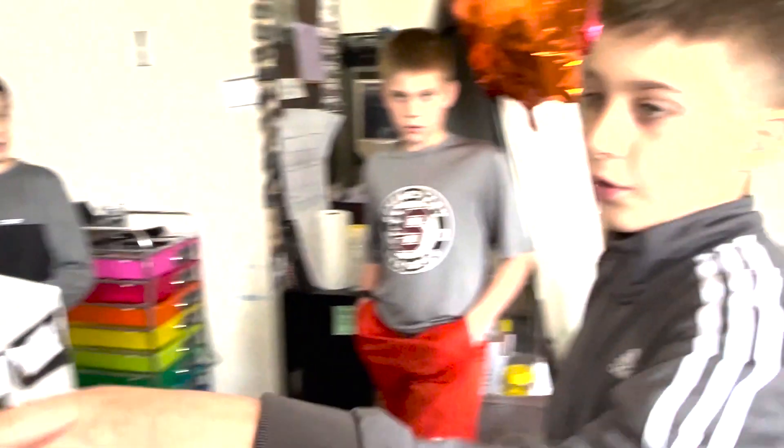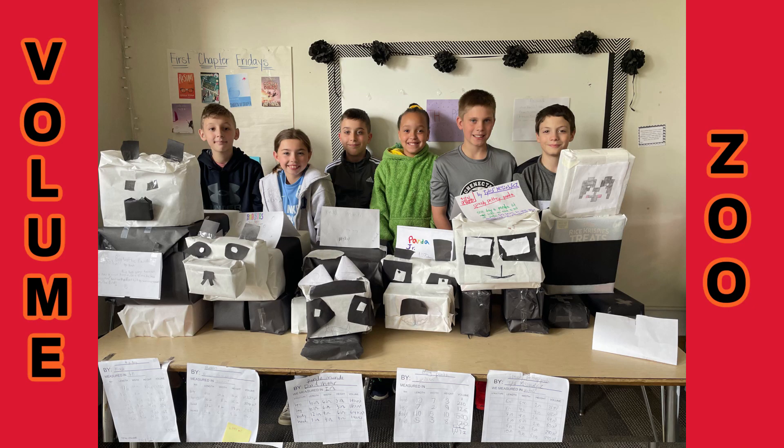They lined up in order from biggest to smallest. That's it. Thanks. Bye.